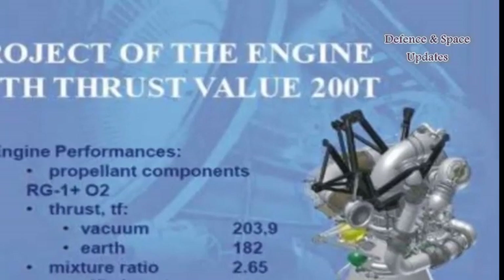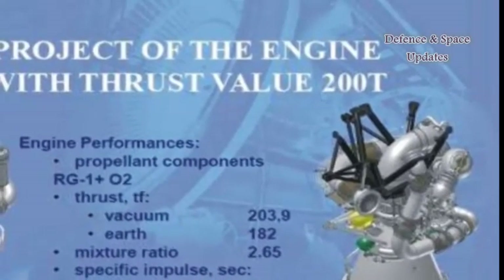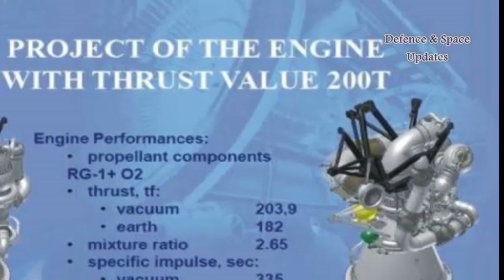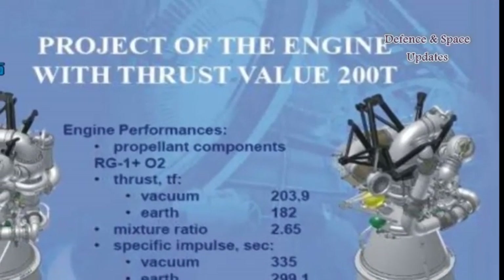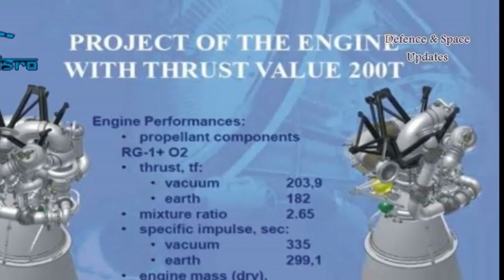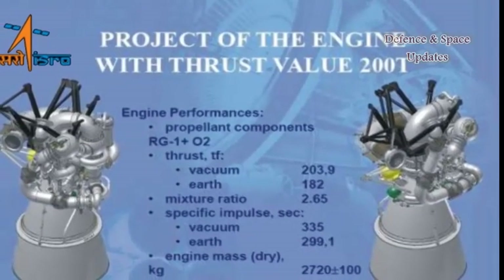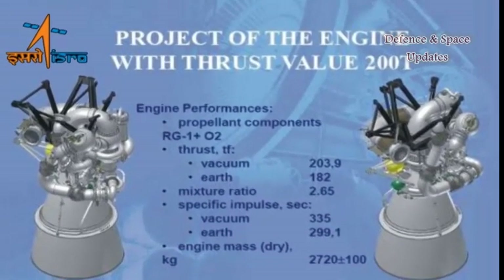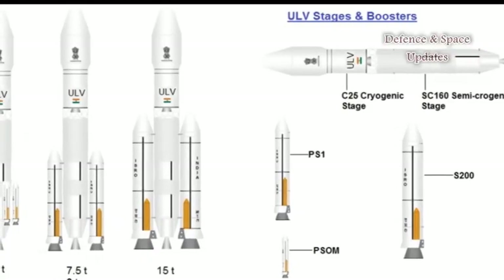In India, the RD-810-based engine was dubbed SCE-200, which stood for semi-cryogenic, indicating the use of kerosene fuel — which can be stored at regular temperatures — and liquid oxygen, which requires cryogenic conditions to stay in liquid form. The 200 in the designation denoted its thrust of 200 tons.